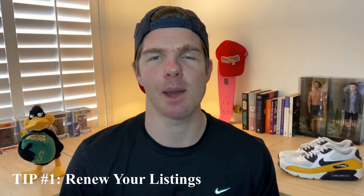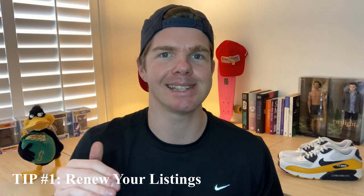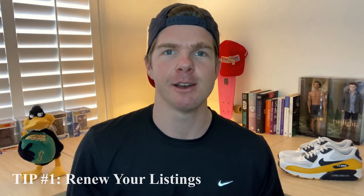Tip number one is you've got to remember to renew your listings every seven days. If your listing has been up there for a few days, it will be slowly working its way down the chain of popularity — Facebook will always put newly listed items up first. If your item hasn't sold within a few days, it's going to go lower and lower down that list, making it harder for your item to sell because buyers won't be seeing it as much. Facebook will give you a notification after seven days asking if you want to renew the listing, which brings you back up to the top.